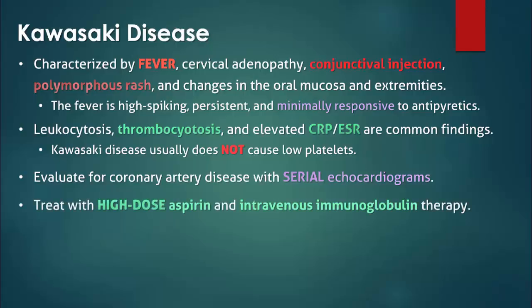Once the diagnosis is made, treatment with high-dose aspirin and intravenous gamma globulins should be initiated as soon as possible. When given within 10 days of onset of the illness, intravenous immunoglobulin therapy has been shown to greatly reduce the risk of coronary artery aneurysms.